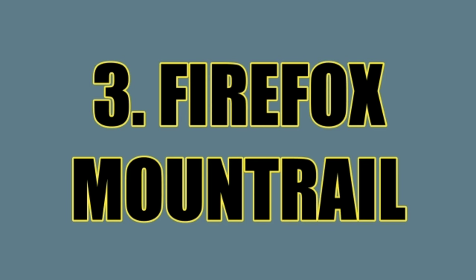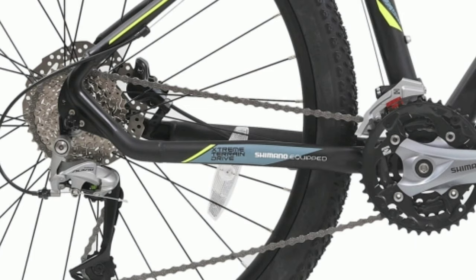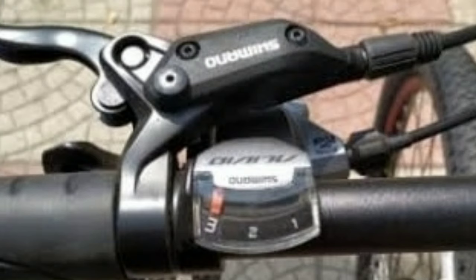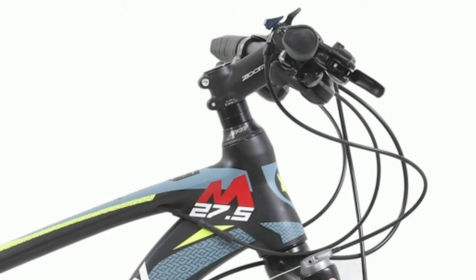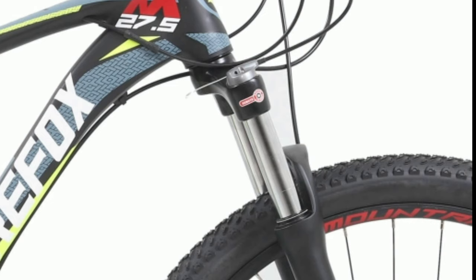Number 3: Firefox Mount Rail. Firefox Mount Rail is an alloy mountain bike. It comes with a combination of 27 gears — 9 gears at the back of Shimano Alivio and 3 gears in the front of Shimano Acera. The gear shifters are of Shimano Alivio. The handlebar is 690mm wide and made up of alloy. This bike comes with Shimano Acera dual hydraulic disc brakes with 160mm disc. In the front you get Suntour XCM 100mm travel suspension fork with remote lockout.